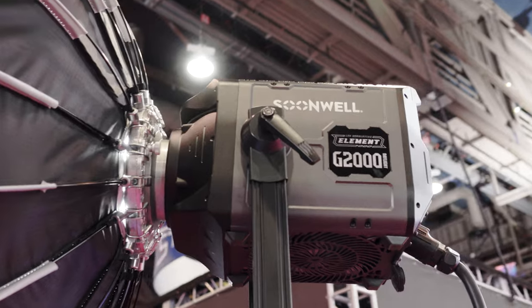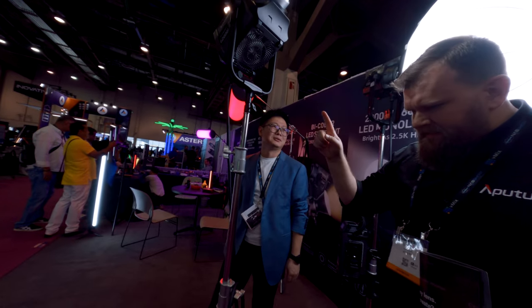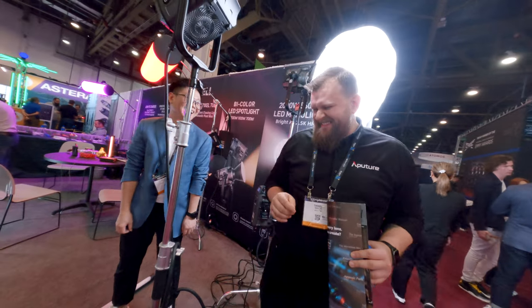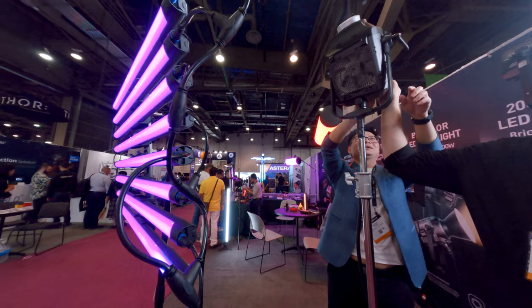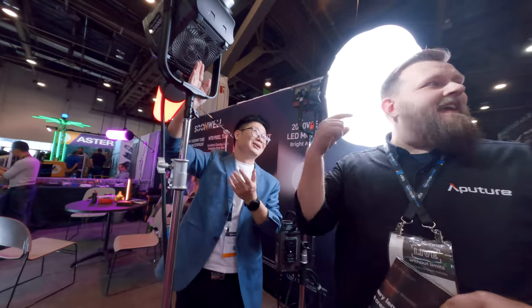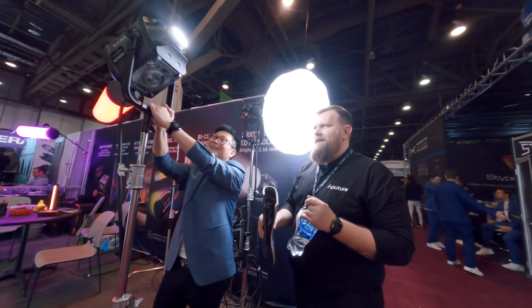Another prototype is a 2000 watt COB light. It's running at two percent right now. This is pretty, pretty powerful, but maybe only half a stop brighter than a 1200 watt. Because it's still a prototype, the fan noise is hilarious — I was hearing it from way over there. That's not something you want on set.